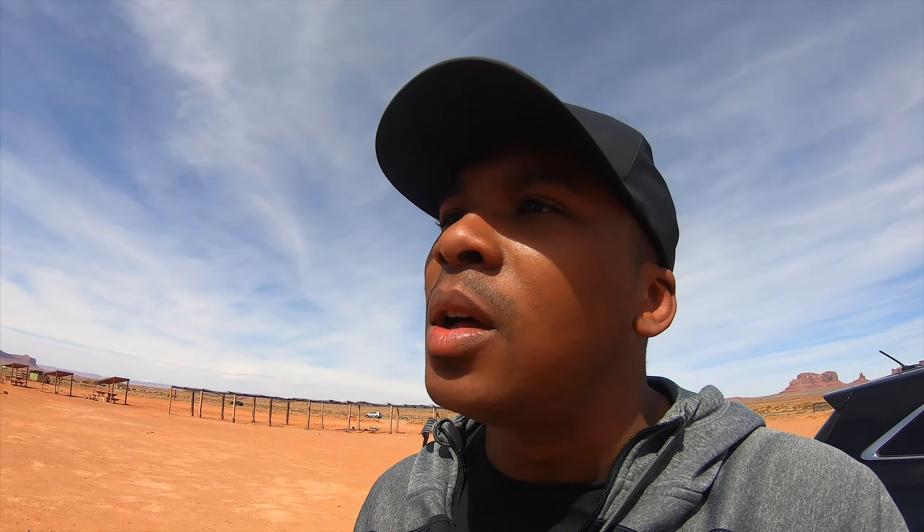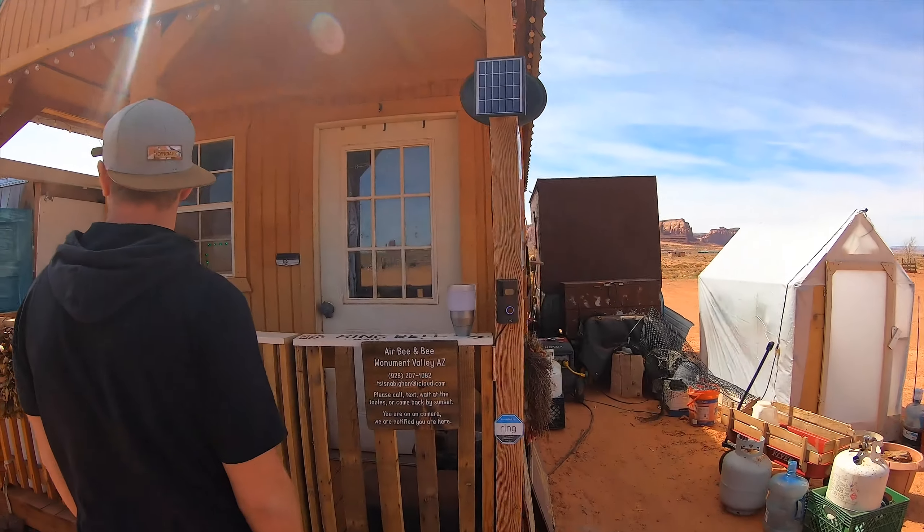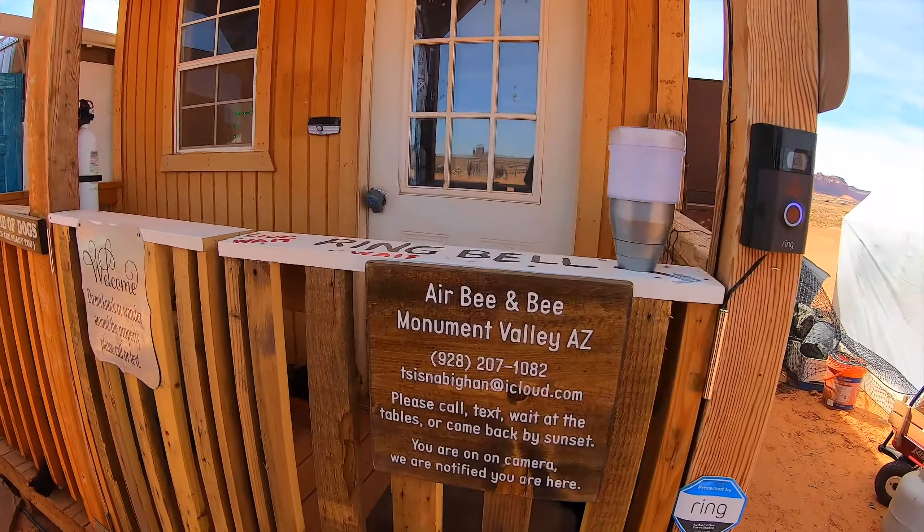We are out here in Arizona, about to pull up and check into our next Airbnb.